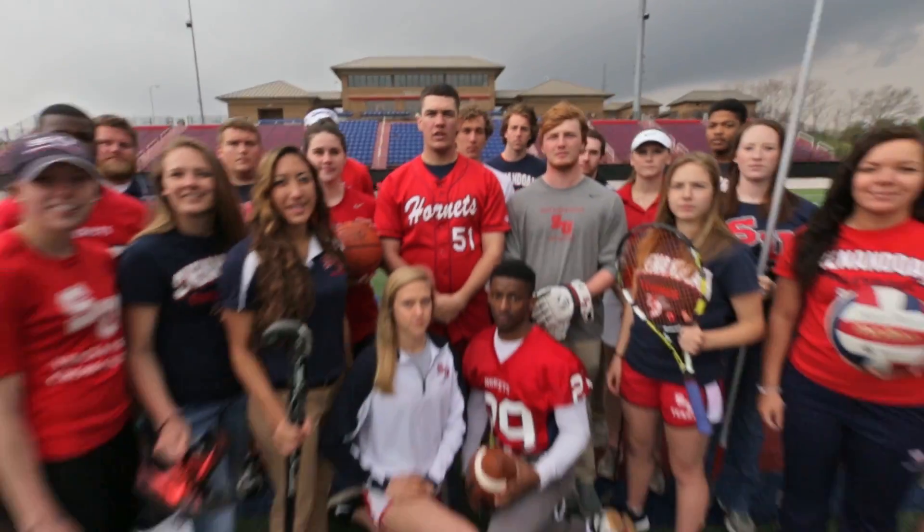Here at Shenandoah, we have 21 sports, but we are one team, the Hornets.